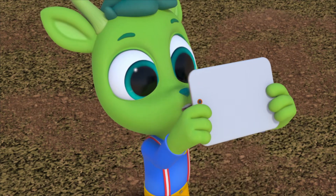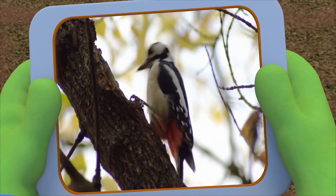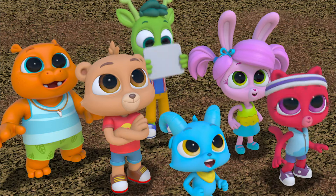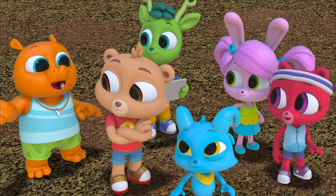I'll time us. Okay, go! One, two, three, four, five, six, seven, eight, ten. Stop! Time's up. Wow, we can't count nearly as fast as a woodpecker pecks.